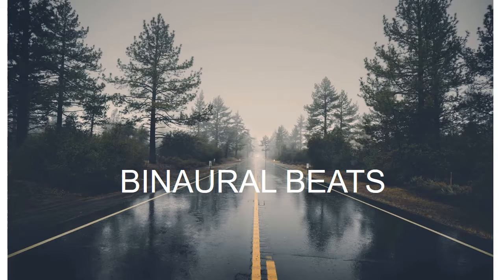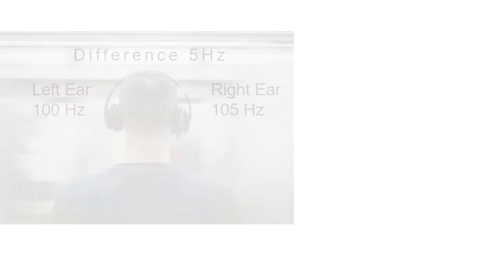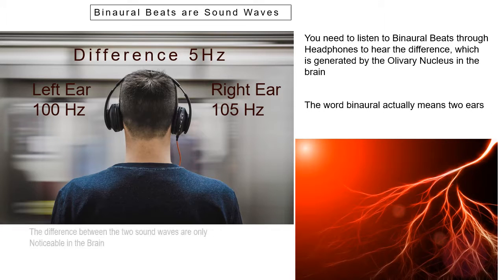Welcome to this video. This is to do with binaural beats. You can see a binaural beat, or beats, are sound waves.